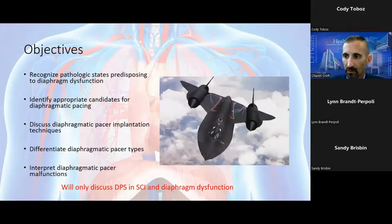The image on the right is the SR-71 Blackbird, a military plane holding the world's record for highest vertical altitude at 85,000 feet and fastest speed at Mach 3.3, almost 2,200 miles an hour. I put that picture in because this is going to be a very high, fast-paced overview of diaphragmatic pacing. I hope to discuss pathological states predisposing to diaphragm dysfunction, identify candidates, discuss implantation technique, differentiate between pacer types — the permanent system, the NeuRx system, and the TransAerie system — and touch upon interpreting diaphragmatic pacer malfunctions.